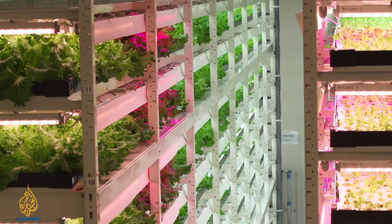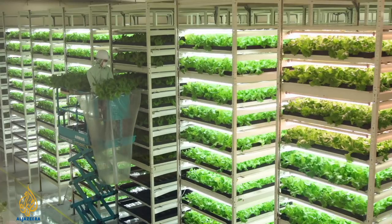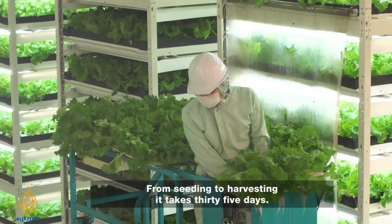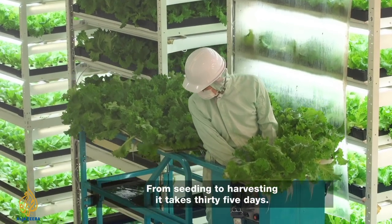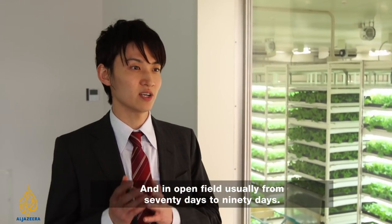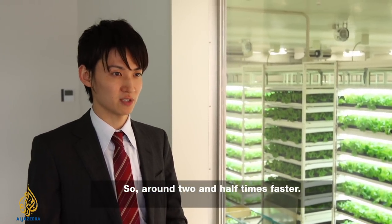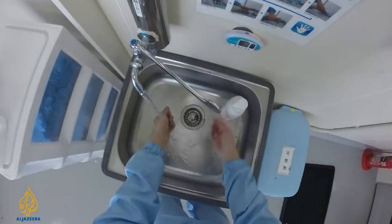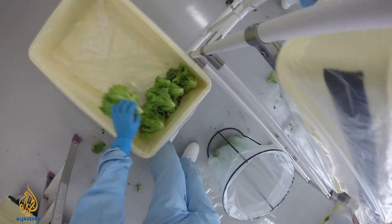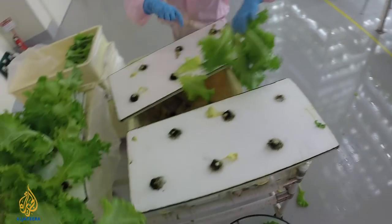Input costs such as power and labour are high, but because the farm can operate 24 hours a day, output is maximised. From seeding to harvesting, it takes 35 days, compared to usually 72 to 90 days in open fields — around 2.5 times faster. This factory produces about 10,000 lettuces a day, and they're sold in supermarkets across Tokyo.